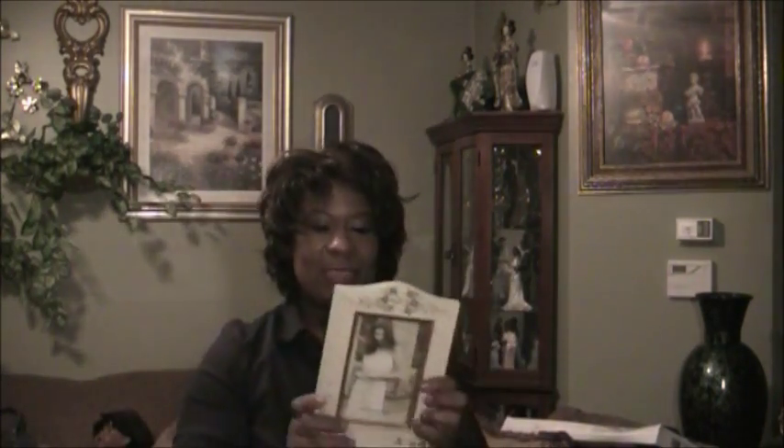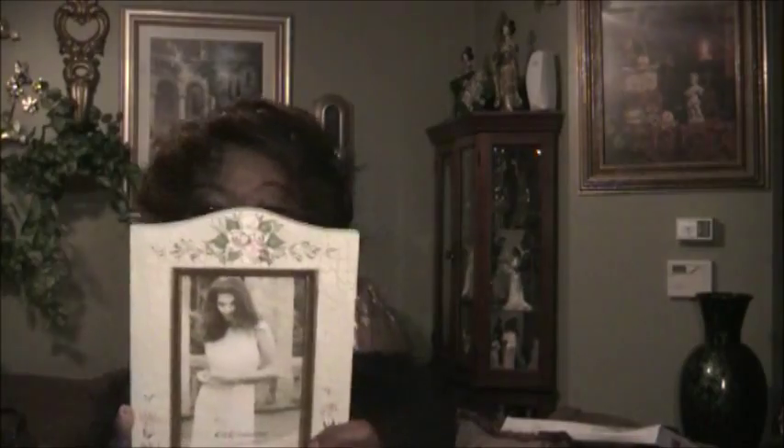This is a frame I got from Goodwill. It was $1.59. I have so many good-looking frames — you can find them cheap at thrift stores.